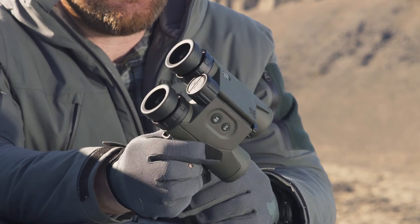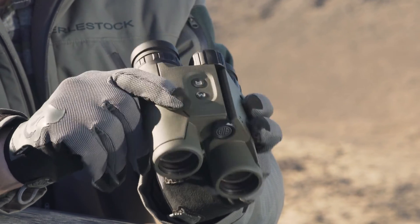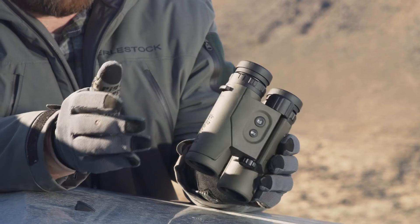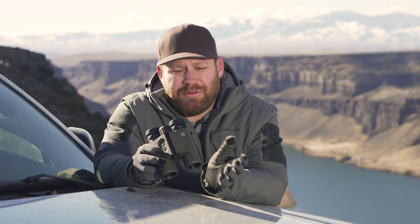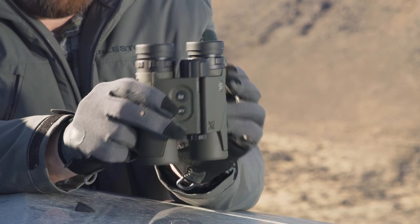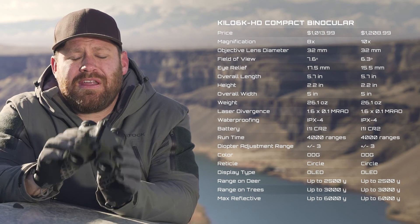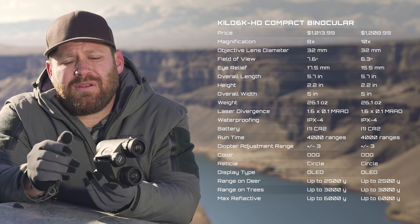These are the Kilo 6K binoculars — they come in two 32mm versions: an 8x32 and a 10x32, weighing 26.1 ounces. They're a new design with all the environmental sensors — temperature, humidity, pressure — all the Bluetooth features, and an automatic brightness display. The 10-32 is $1,209 and the 8-32 is $1,014 MSRP. There's also the Kilo 6K 10x42, which replaces the discontinued Kilo 3000 — it looks similar but ranges further at 6,000 yards reflective, 3,000 on trees, 2,500 on deer, and adds environmental sensors. MSRP on the 10x42 is $1,428, and they're IPX7 waterproof.